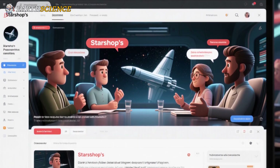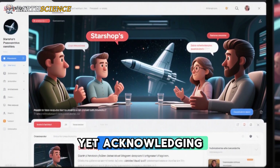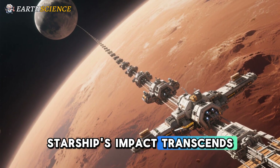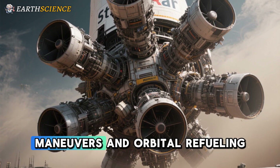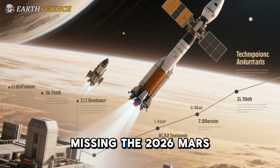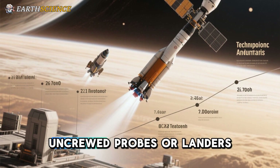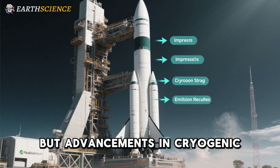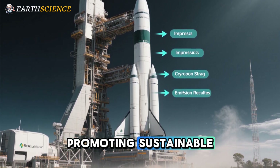Discussions reflect debate about Starship's reusability claims amid ongoing tests, yet acknowledge its potential for cost-efficient, high-cadence missions. On a grander scale, Starship's impact transcends Artemis: its reusable design featuring six Raptor engines for lunar maneuvers and orbital refueling lays groundwork for Mars colonization. Missing the 2026 Mars window might refine technologies, leading to more robust uncrewed probes or landers by 2028. Environmentally, frequent launches raise concerns, but advancements in cryogenic storage and insulation could minimize orbital debris and emissions, promoting sustainable spaceflight.